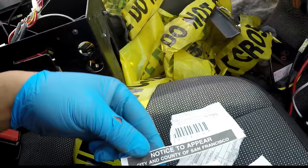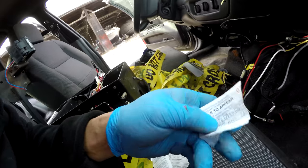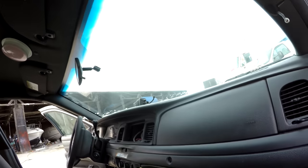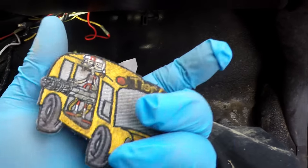Okay, a clue! Notice to appear — city and county of San Francisco. This guy got in trouble for penal code 647a. I'm surprised this car is not a wreck — San Francisco police cars are usually in pretty bad shape. There's a patch that looks like it's from a tier one school bus.